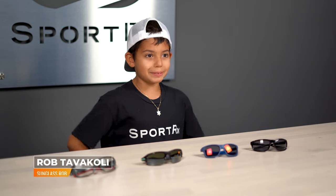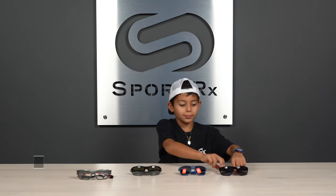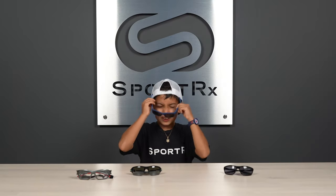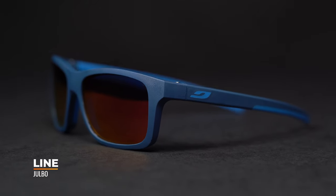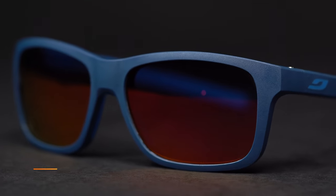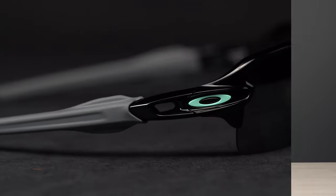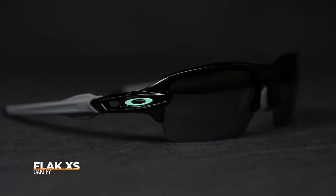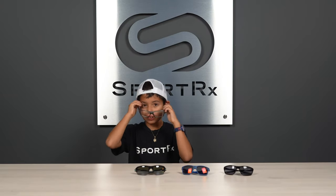The nominees for the best kids glasses are: Nike Dash, Jobo Align, Oakley Flak XS, and Wiley Flak XS.